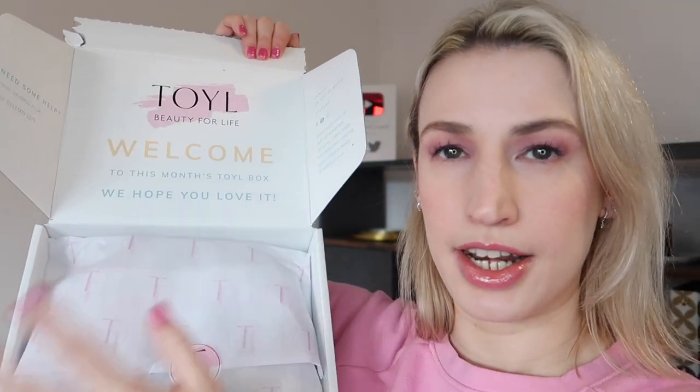When you open up your box, this is what it looks like - it's got tissue paper and it says 'Toyl Beautiful Life, welcome to this month's Toyl box, we hope you love it.' The February box theme is 'halt the signs, reverse the damage.' It says this box is at the heart of your 2022 skincare regime and contains three key unmissable products that you need. The idea with this subscription is that Karen is curating the very best skincare regimes and beauty products for you to use in 2022.